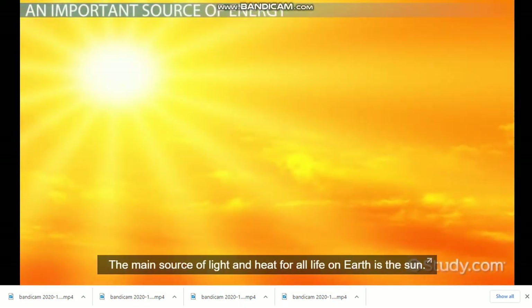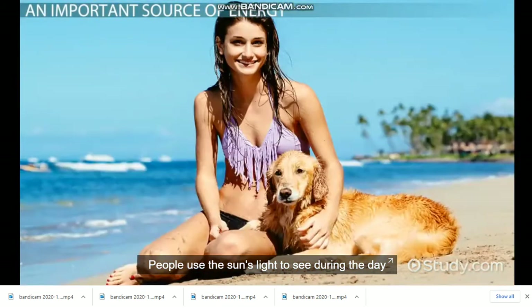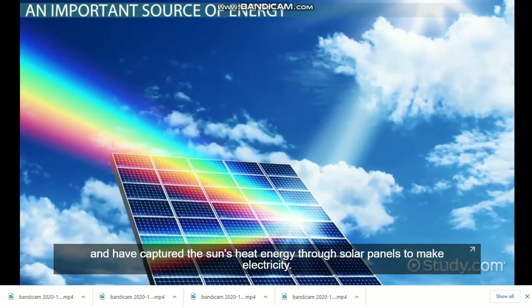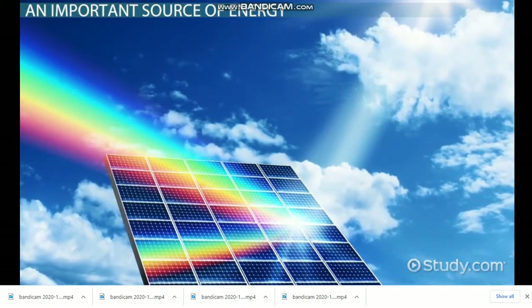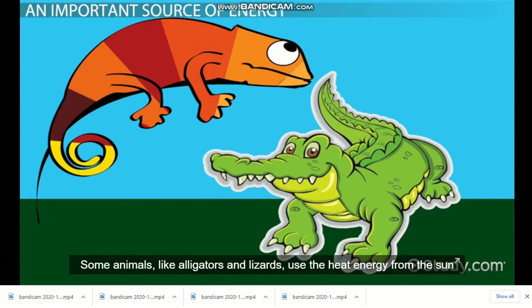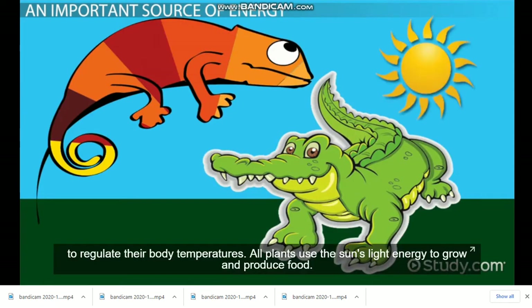The main source of light and heat for all life on Earth is the sun. People use the sun's light to see during the day and have captured the sun's heat energy through solar panels to make electricity. Some animals, like alligators and lizards, use the heat energy from the sun to regulate their body temperatures.